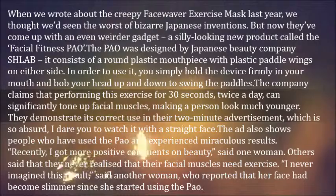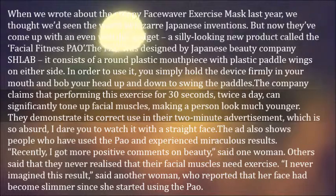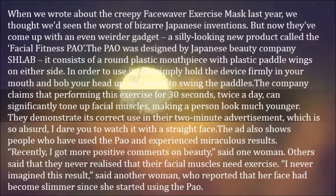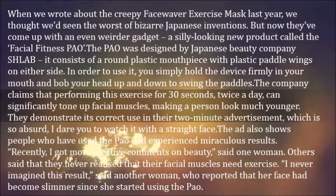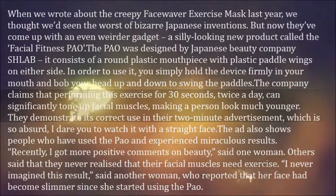They demonstrate its correct use in their two-minute advertisement, which is so absurd, I dare you to watch it with a straight face. The ad also shows people who have used the Pow and experienced miraculous results. Recently, I got more positive comments on beauty, said one woman. Others said that they never realized that their facial muscles need exercise. I never imagined this result, said another woman, who reported that her face has become slimmer since she started using the Pow.